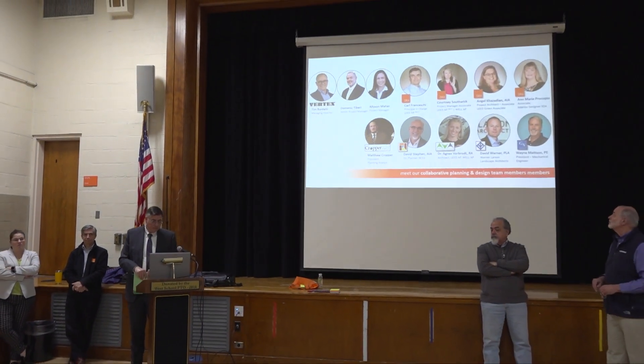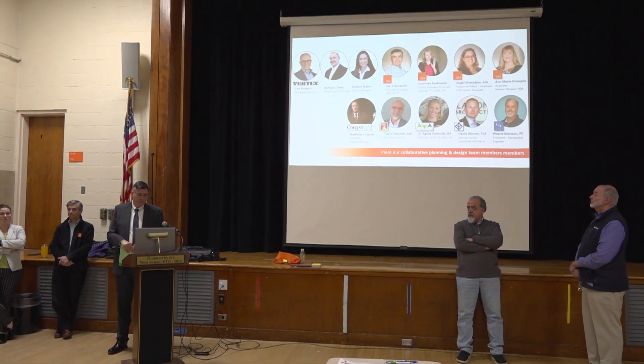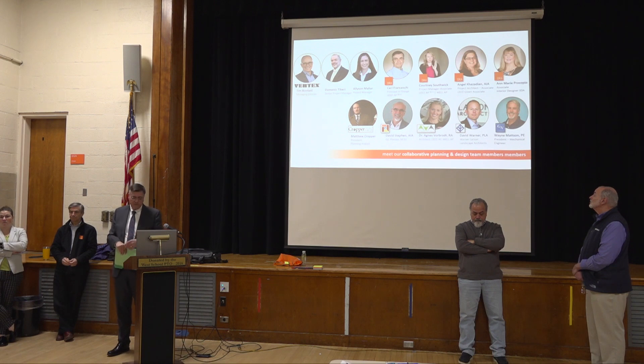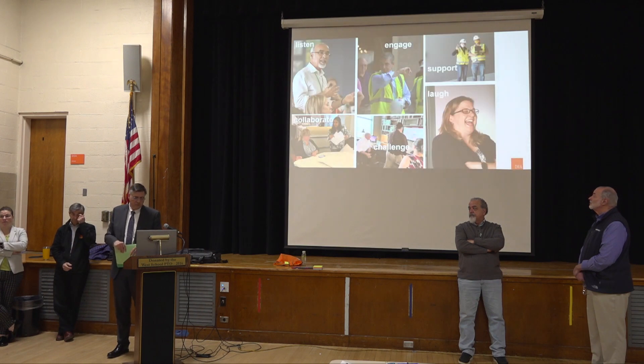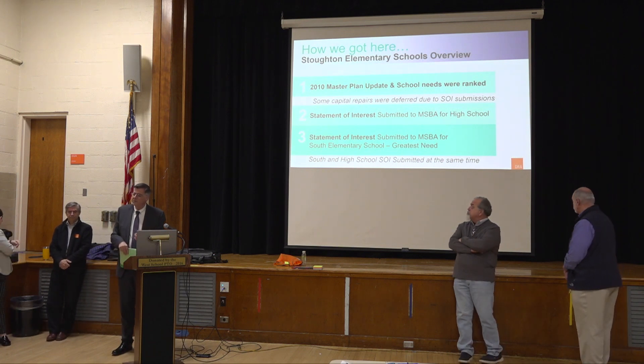We also have some new people on the crew: Matthew Crawford, working with us analyzing redistricting options; David Steven, doing educational planning; and others including landscape architects and engineers as we move further down the line. A lot of people have asked what took so long — it took the better part of a year to get this project team together. Now we're moving forward into the feasibility study.